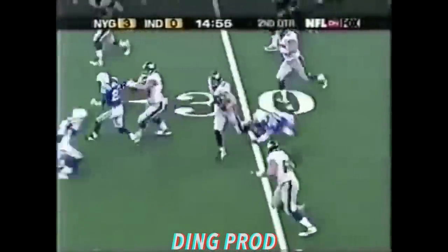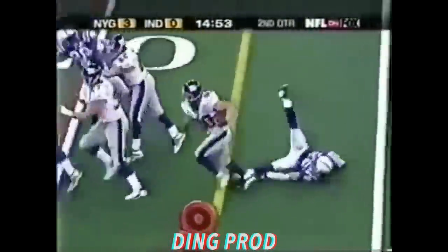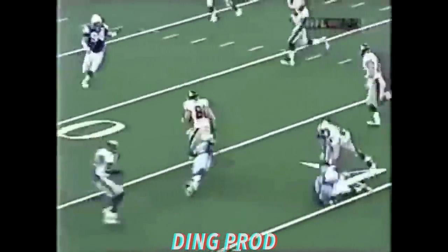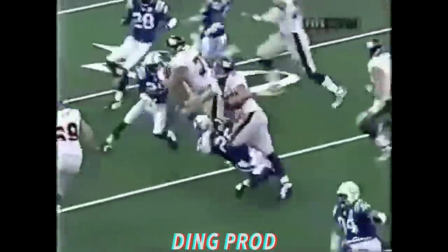Shockey. How about that? Jeremy Shockey all the way down, comes out right there and makes the block on Chad Bradsky.